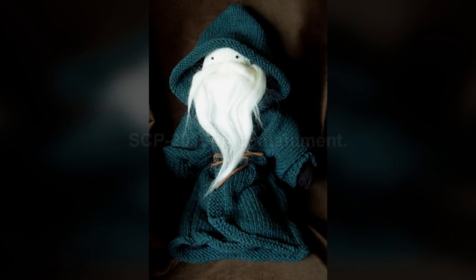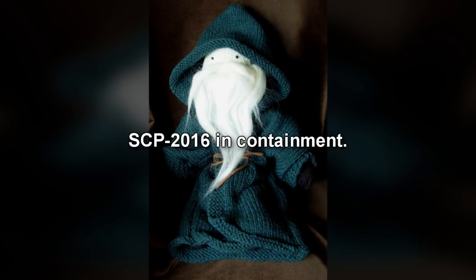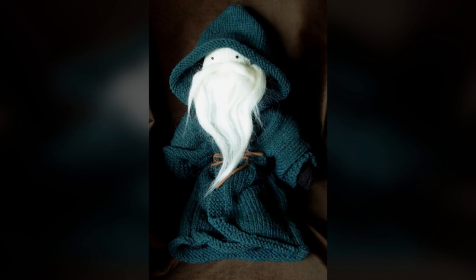SCP-2016-1. Item Number SCP-2016. Object Class: Safe. Special Containment Procedures: SCP-2016-1 is to be kept in a standard containment locker at Site-20. Testing with SCP-2016-1 must be approved by at least one Level-2 researcher. SCP-2016-1 must be inspected monthly for repairs.